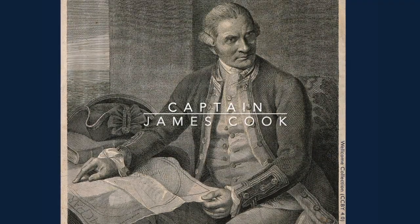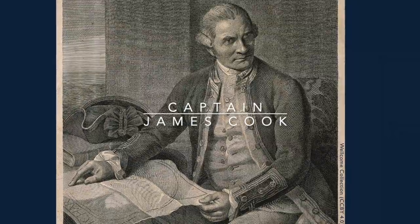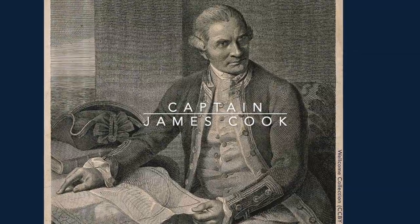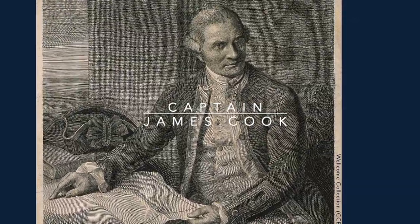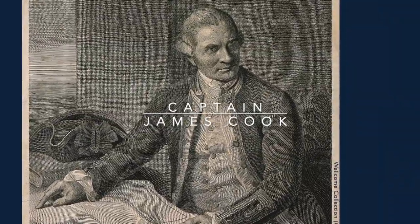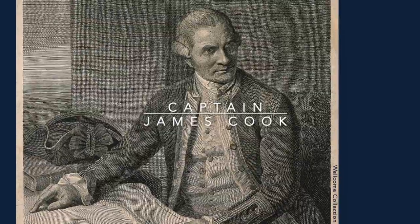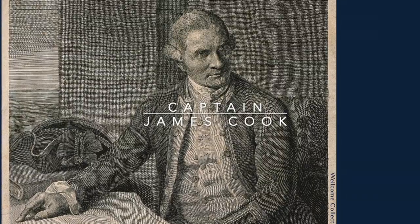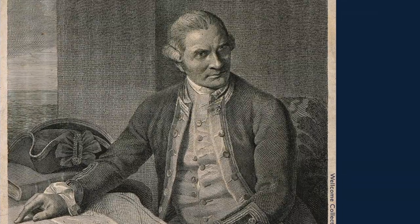After the Endeavour set off from Plymouth, a short stop was made at Madeira for supplies. But Joseph Banks really looked forward to reaching Brazil, the first stop proper, and continuing his botanical research there. Unfortunately, the viceroy of Brazil thought that the Endeavour couldn't possibly be on just a scientific mission. He was very suspicious about why the visitors wanted to enter the country, and at first the crew of the Endeavour wasn't allowed off board at all. Joseph Banks expressed his frustration about this in no uncertain terms in a letter to James Douglass.